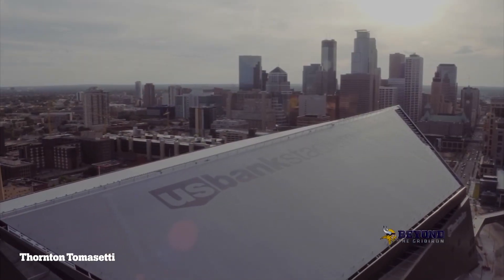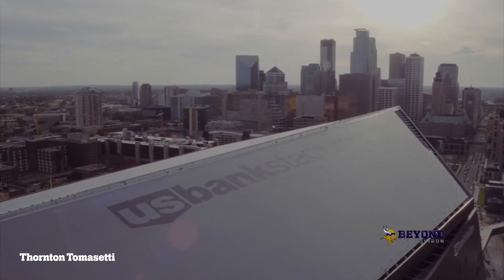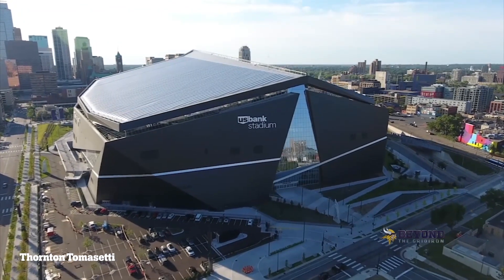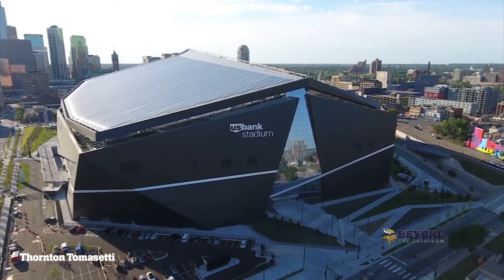Originally, the design of the roof was to have a retractable system. When they priced it out, it came back too expensive. And that's how we conceived the use of ETFE membrane.